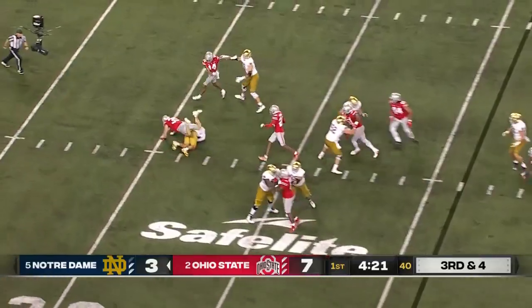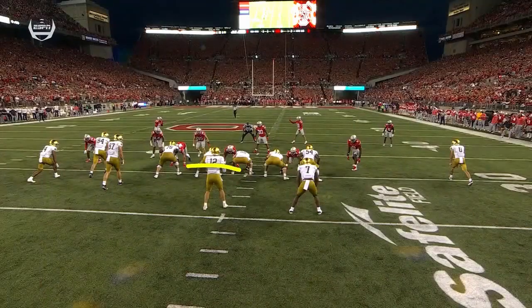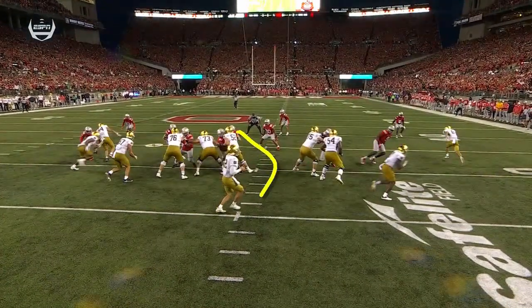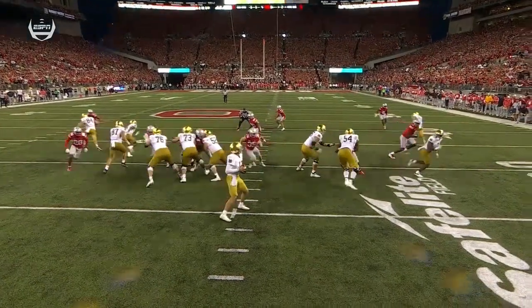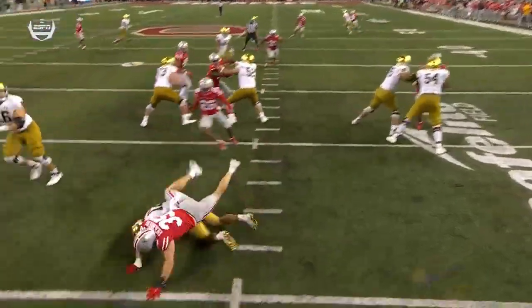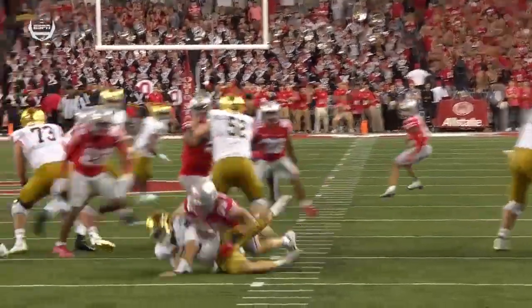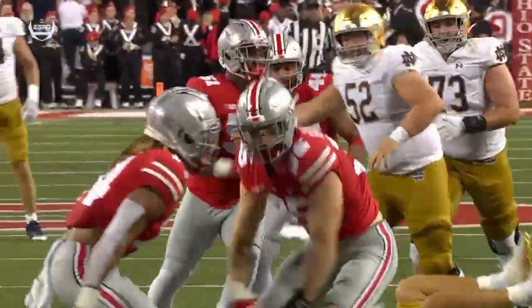Buckner will be driven back for a sack. They slid left because they saw the potential of pressure. What ends up happening is they slide left, but eventually number 35 is able to get through. When the offensive line slid up, that's exactly what Jim Knowles wanted — everybody to come down, and then you bring 35 wrapped around that to get pressure.